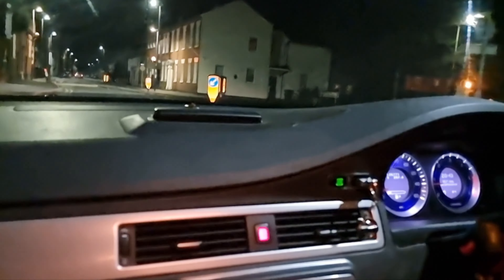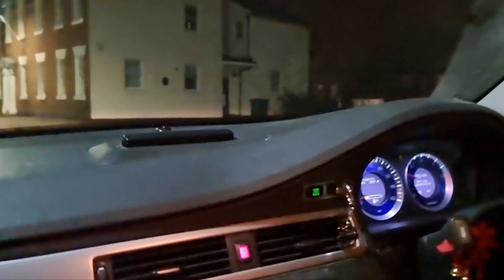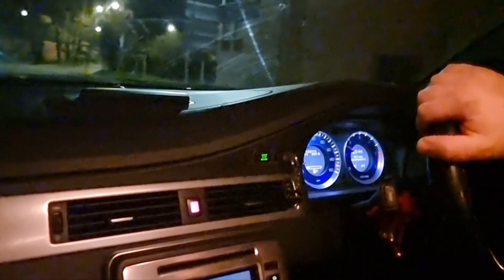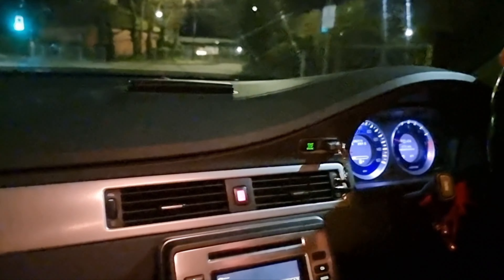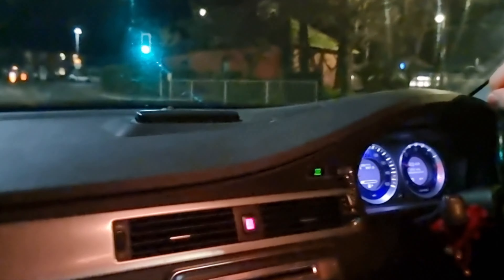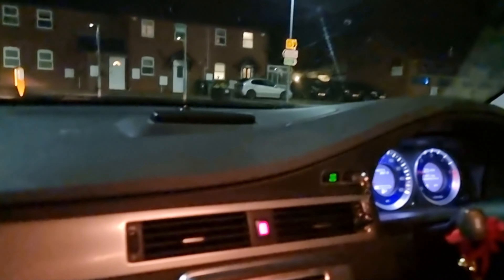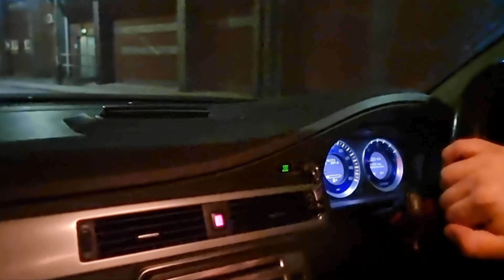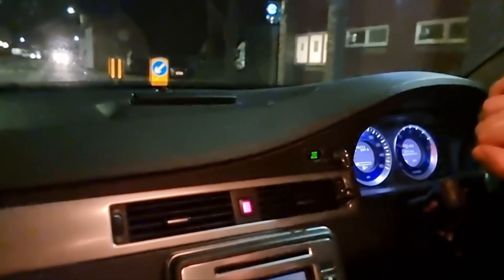We've just been playing golf and it was absolutely fine coming out of the driving range. Then — I don't know if you can hear this as I'm steering — there's a clunking. Let's go round again and see. There you go — bad noise, and that's coming from the front left, I think.